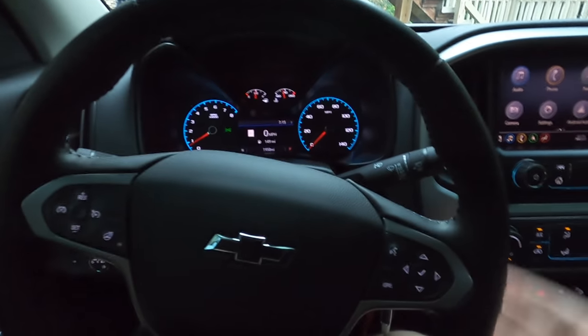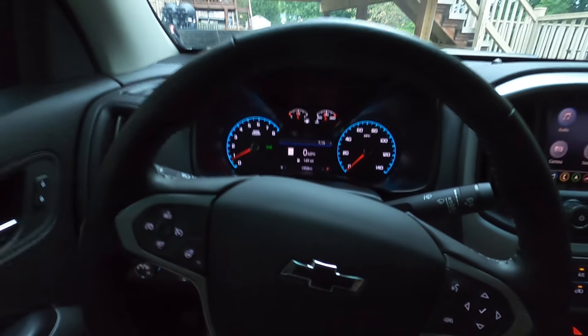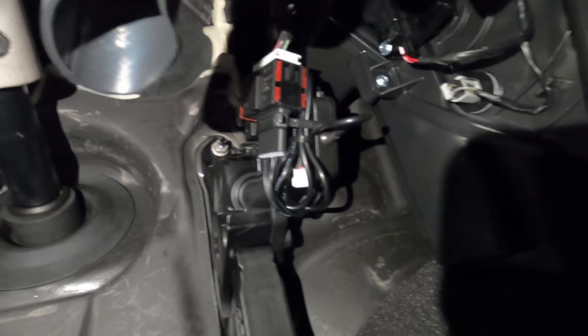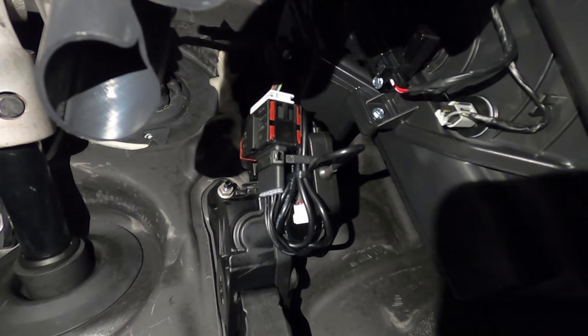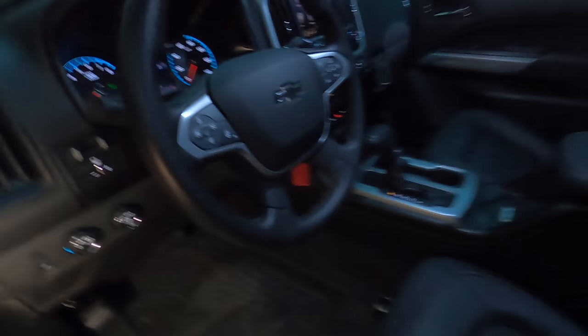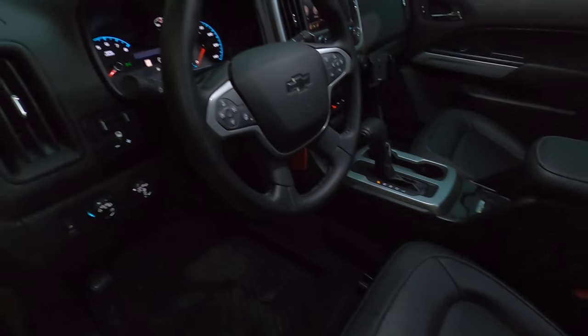I'm going to go ahead and zip tie all the wires up under the dash and then take this thing for a ride. The wiring is just zip tied to the stock gas accelerator slash electrical connector - all nice and tidy up there so nothing's rattling around or moving. We are ready to go. It is about to storm here in PA, so let's take a quick ride.